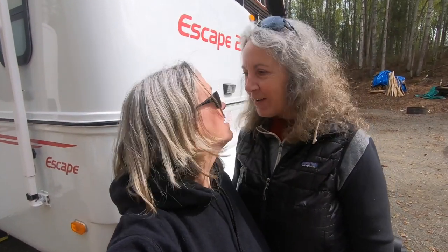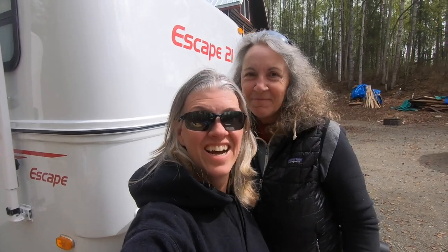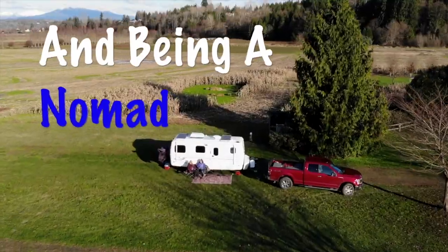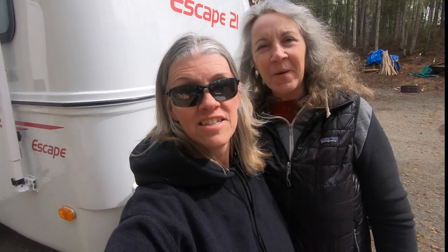Hey everyone, guess what? We're moving back into the RV! Hi, I'm Rhonda. I'm Angie. And we are Adventures in No Madness.